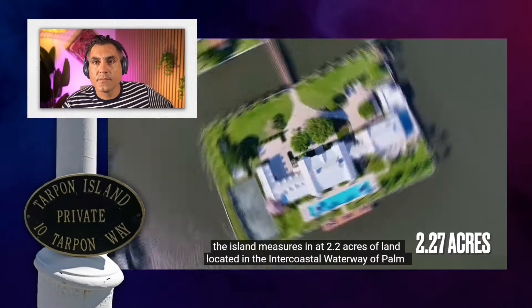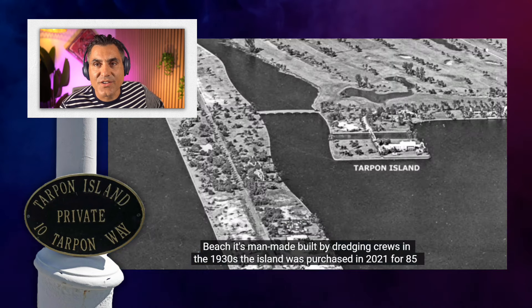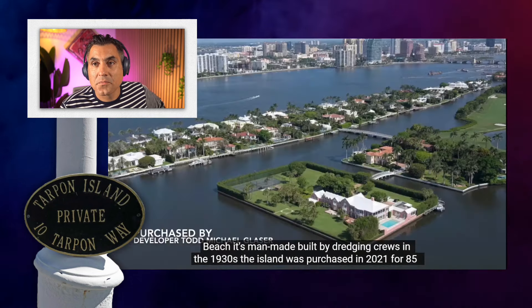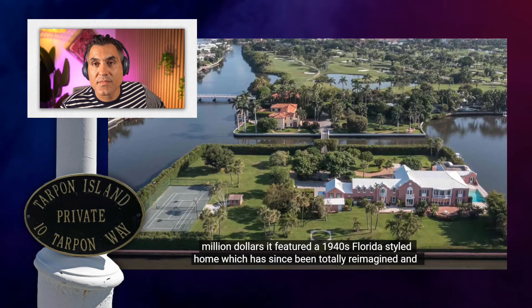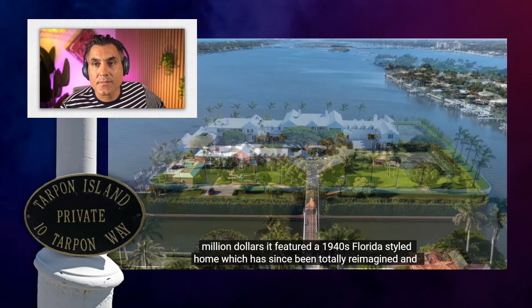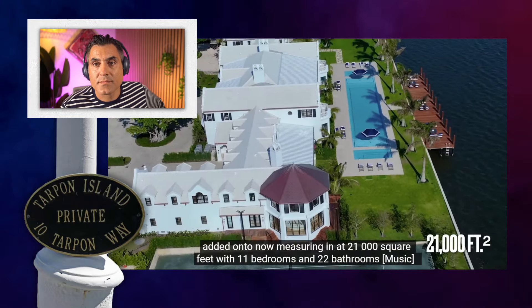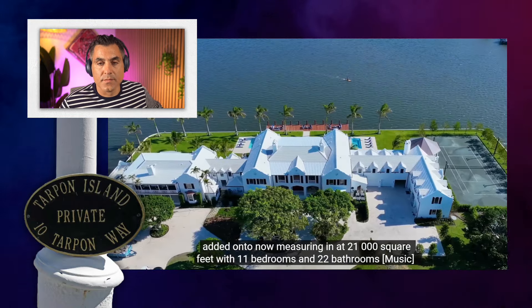The island measures in at 2.2 acres of land located in the Intracoastal Waterway of Palm Beach. It's man-made, built by dredging crews in the 1930s. The island was purchased in 2021 for $85 million. It featured a 1940s Florida-styled home, which has since been totally reimagined and added onto, now measuring in at 21,000 square feet with 11 bedrooms and 22 bathrooms.